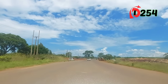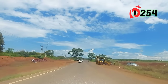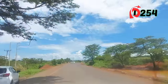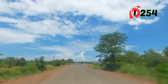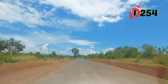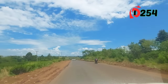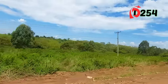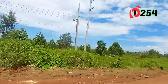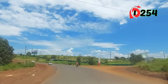Kijani Ridge is known for its serene and scenic environment, offering residents a peaceful living experience amidst lush greenery and well-designed landscapes. It is designed to provide a self-sufficient and integrated living environment with amenities such as schools, hospitals, shopping centers, parks, and recreational facilities in close proximity. We are traversing Tatu now, headed to Kijani Ridge — you can see it from the horizon.